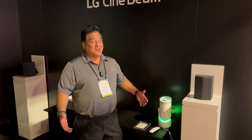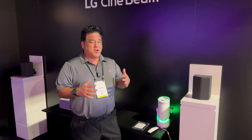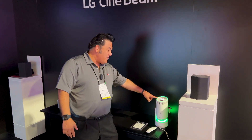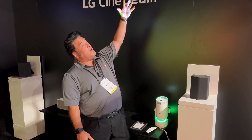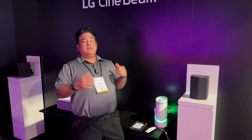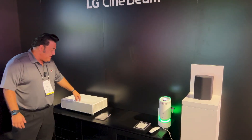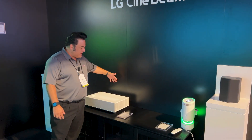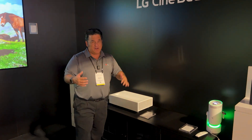Here we are with our LG projectors. If you want to go bigger than 97 inches, you can go all the way up to 120 inches, starting with the 100-inch PU700R — our 4K smart projector. You can even point it at the ceiling in your bedroom, lay down, and enjoy TV. It's got WebOS as well. We've also got the HU715, our 4K Ultra UHD short throw projector. About 10 inches away gets you a 100-inch screen, and you can go up to 120 inches.